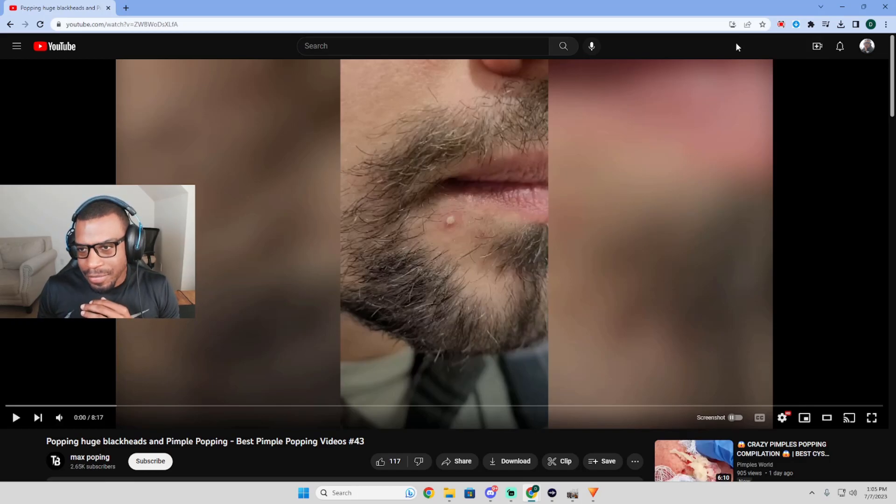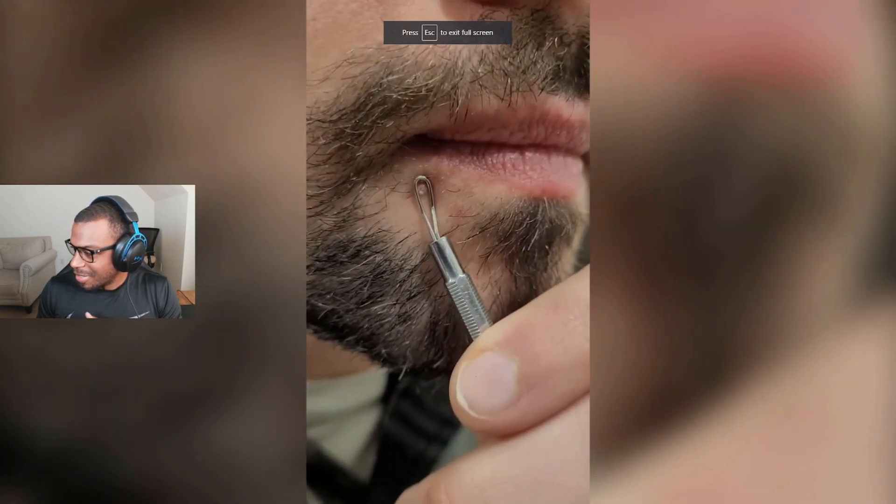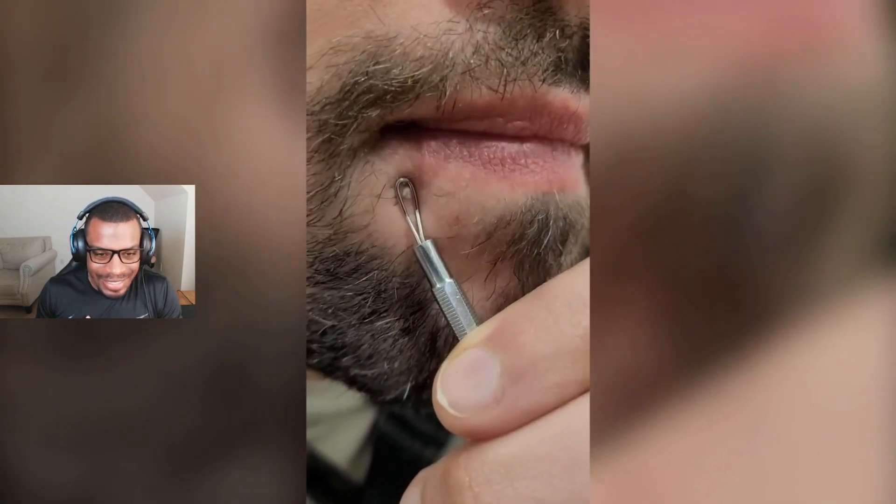All right, we are back with another pimple popping compilation by Max Popping. Today we'll be checking out 'Popping Huge Blackheads' — pimple popping best pimple popping video 43. Let's not waste time, let's jump right into it and see what they have for us.